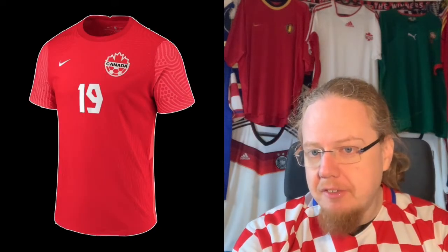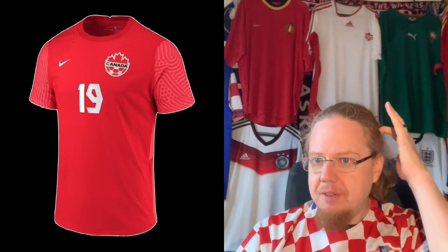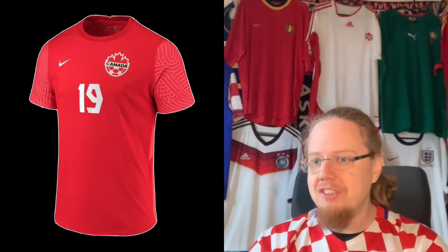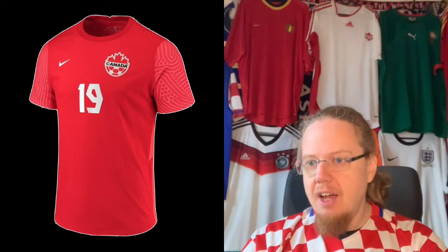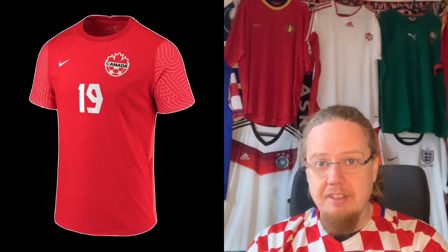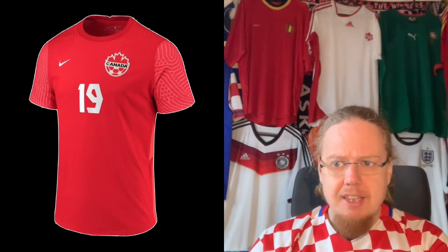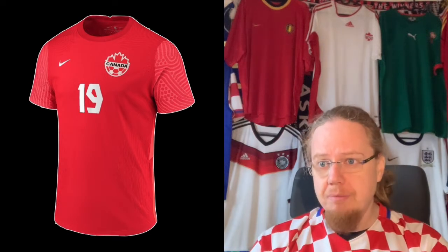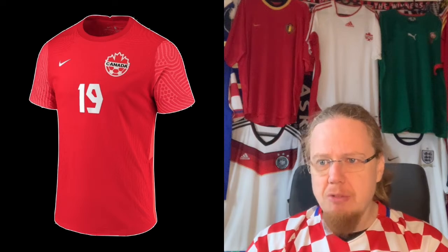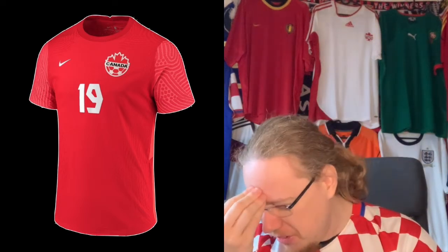Now to the big disappointment. I was so excited when Canada qualified for this World Cup - they were playing excitingly and are probably one of the more exciting teams at this tournament. But the big disappointment is that they didn't get new jerseys. Seemingly it's down to the federation being rather cash-strapped and Nike not stepping up. For me this is such a missed opportunity.